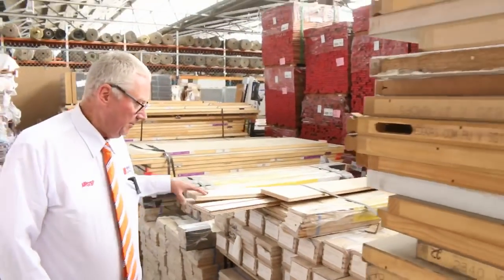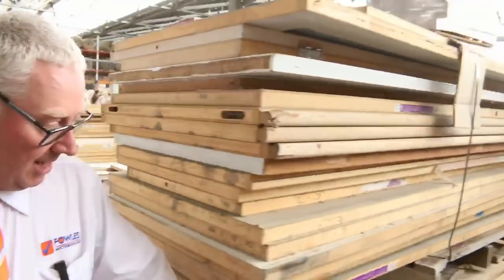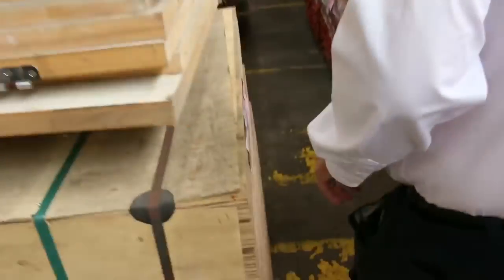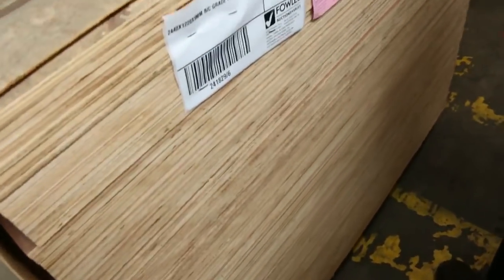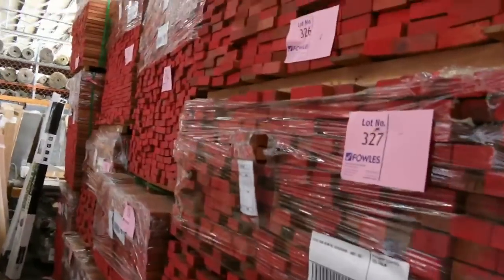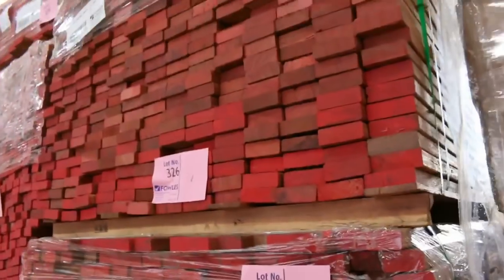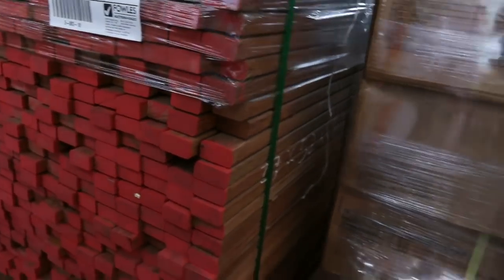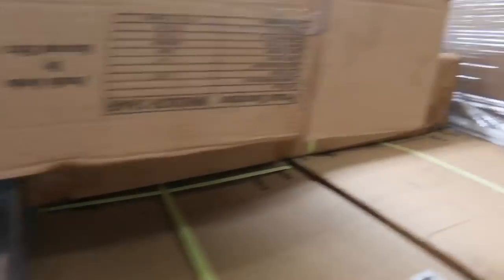Over here we've got a bit of engineered flooring. There's a nice looking pack of plywood as well - lot number 350, which is BC grade, really good stuff. Have a look at this: the Dress Campus 27 by 52 and also a 27 by 77 - a really premium product. So if you've been looking for some of that, make sure you find your way to the auction tomorrow.